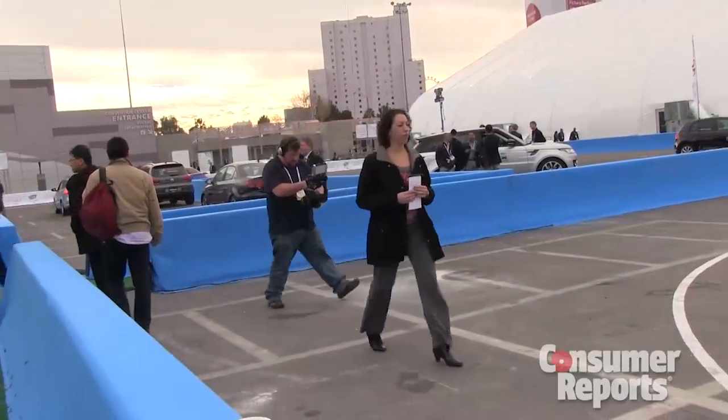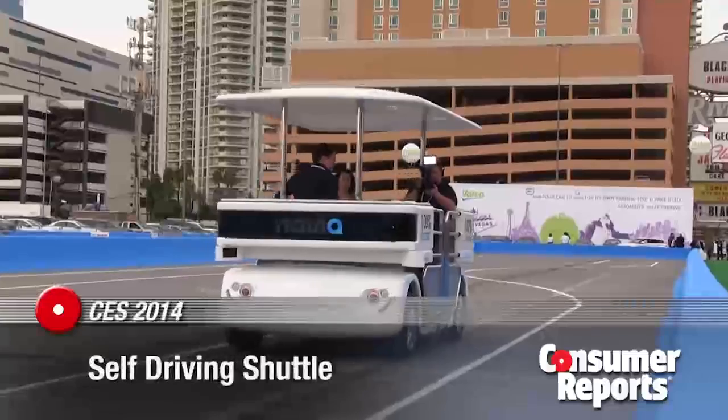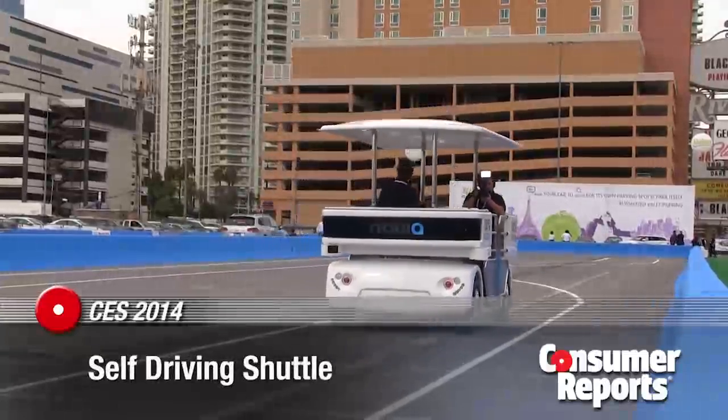We're here at CES trying out the Navio, which is a self-driving shuttle. It's very cool. It's actually used for locations such as college campuses, the military, or even corporate campuses like Google or places like that.